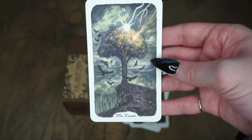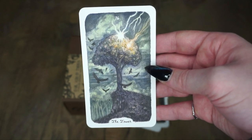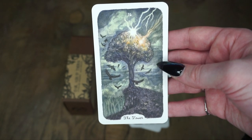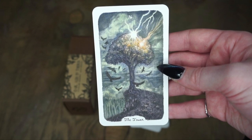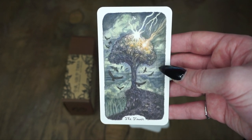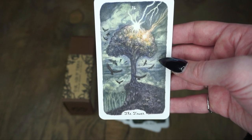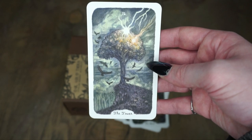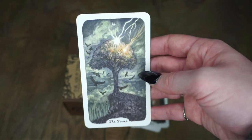Then we have the Tower, which is everyone's scariest card in a lot of ways. But this Tower doesn't freak me out. I don't think it's as beautiful as some of the other cards in this deck — I think maybe something else could have been done. However, this tree of life kind of look, falling down struck by lightning — all of that imagery is very much typical Tower imagery. It's not a card that would necessarily scare me by the imagery.